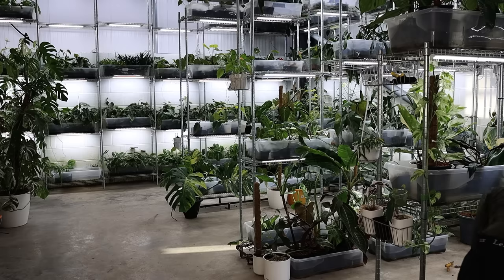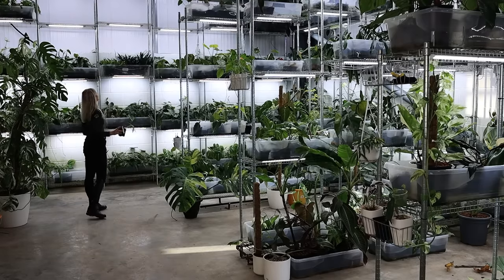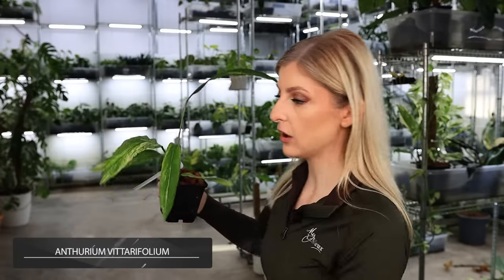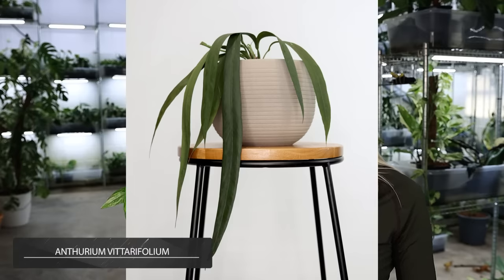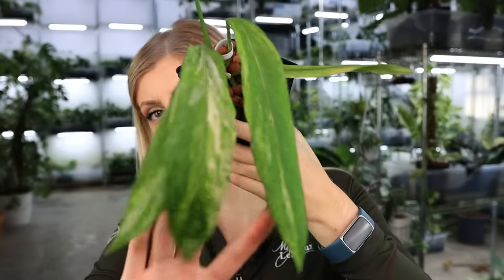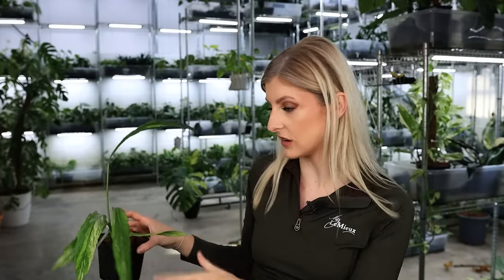This here is variegated Anthurium vitarifolium. This is a terrible example, but these grow like really long belts — I'll insert a photograph of what they actually look like because they look absolutely mint. I love them. The leaves are incredibly leathery, almost like leather belts. I'll whiz over him because he doesn't really illustrate my point, but the picture I've put in does.